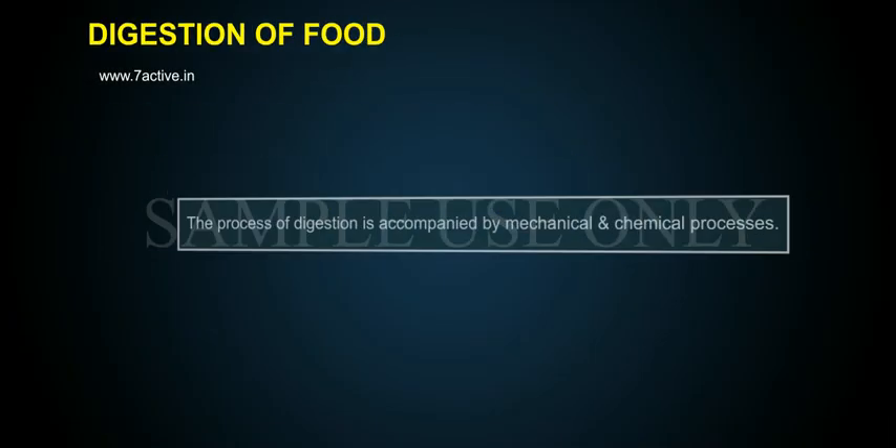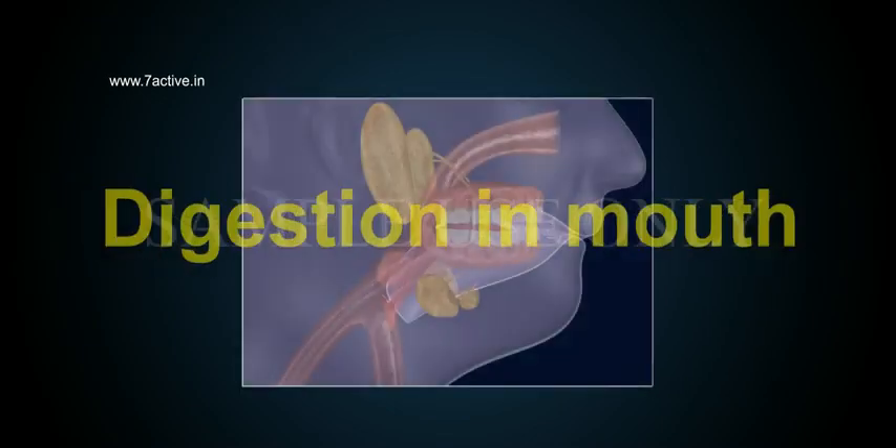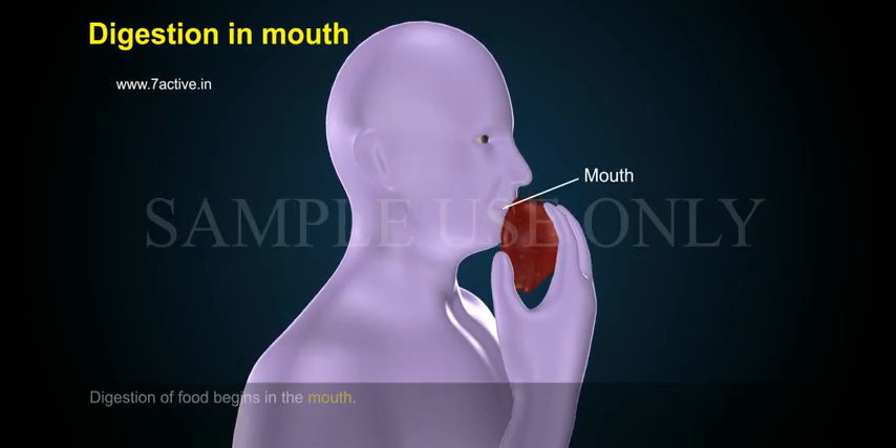Digestion of food: the process of digestion is accompanied by mechanical and chemical processes. Digestion of food begins in the mouth.